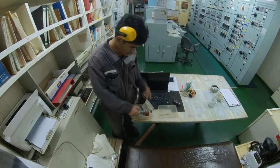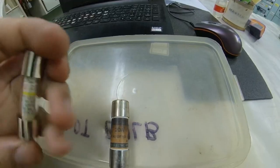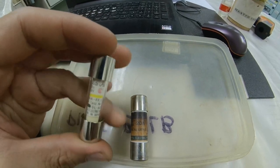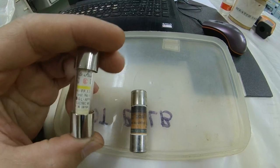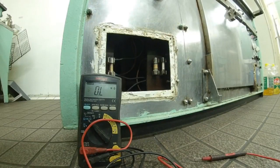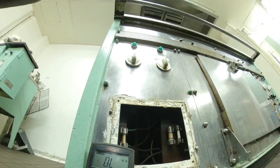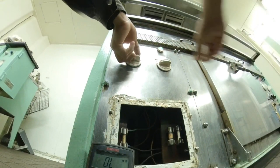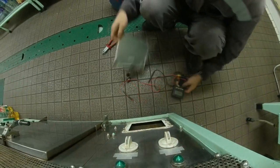Then I went to the engine room and looked for a replacement fuse. I switched on hot plate number 2 and it is now working. My job here is finished.